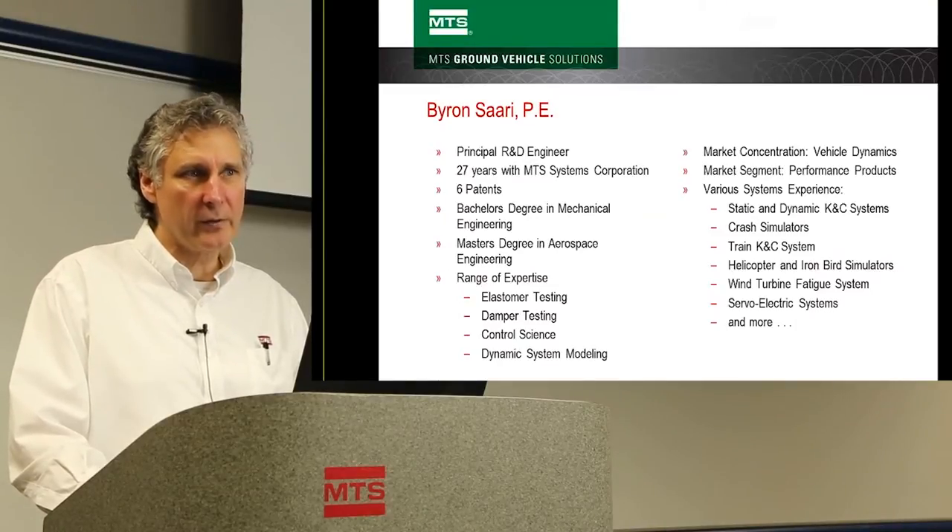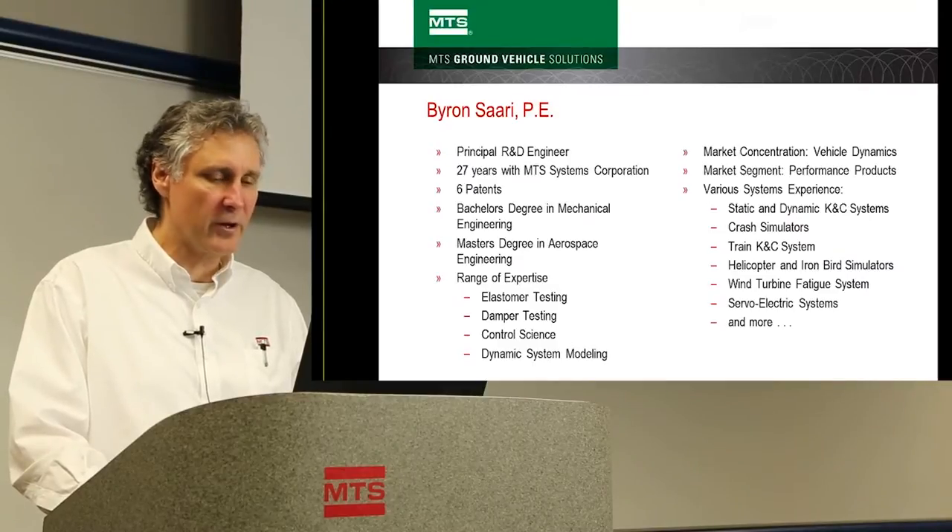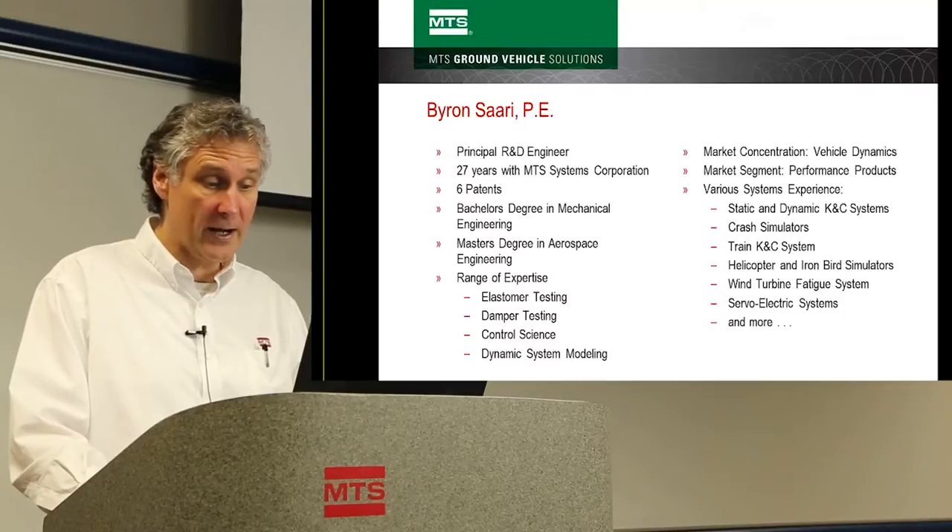Performance products are products that we use to characterize systems — suspension systems, or the entire automobile for instance, or perhaps a train or a helicopter.